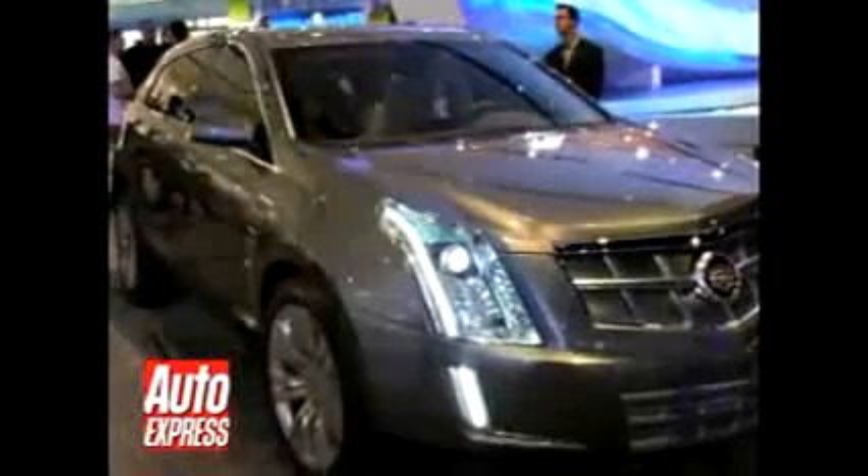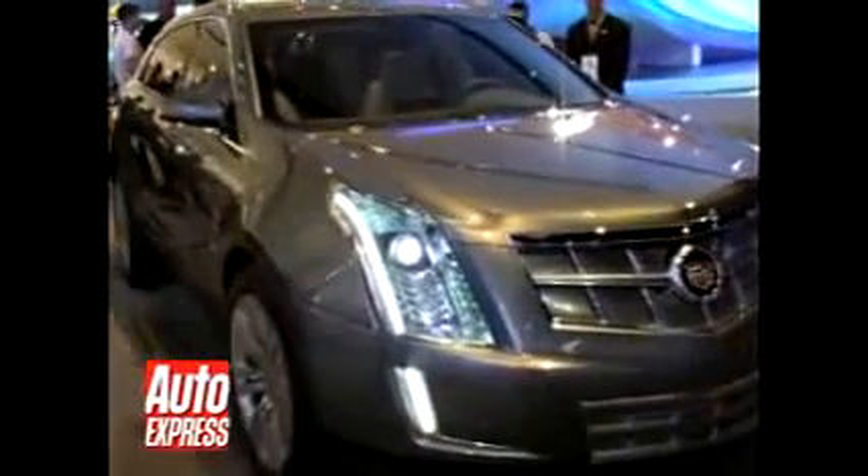Cadillac has a number of new cars here in Detroit. Behind me is something called the Provoq, and it's a hydrogen-powered SUV which uses fuel cell technology. It's got on the top of its roof special solar panels which can recharge its battery to make it even more efficient.